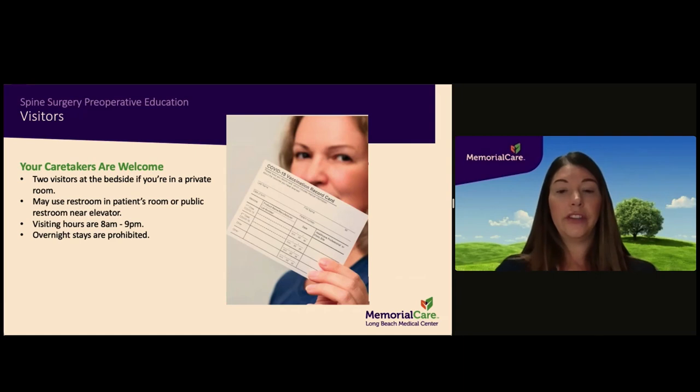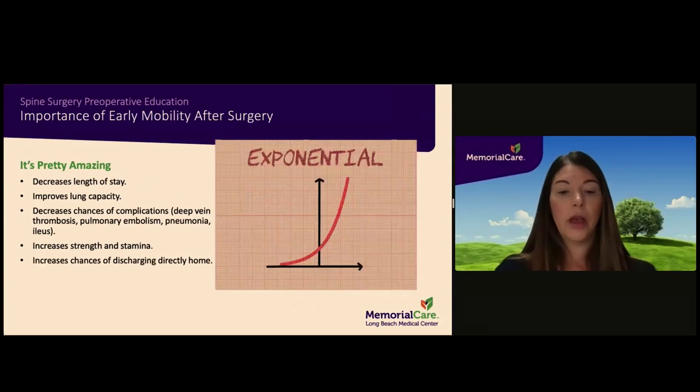You are allowed two visitors at the bedside at a time if you are in a private room. Visitors may use the restroom inside your room or the restrooms near the elevator. Visiting hours are from 8 a.m. to 9 p.m., and at this time no overnight stays are allowed. Mobility as soon as possible after surgery is highly encouraged, as it has been shown to decrease length of stay, improve lung capacity, decrease the chances of complications, increase strength and stamina, and increase the chances of discharging directly home. Patients are encouraged to change positions and walk every two hours while awake.